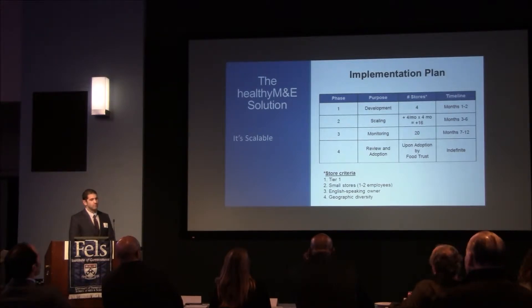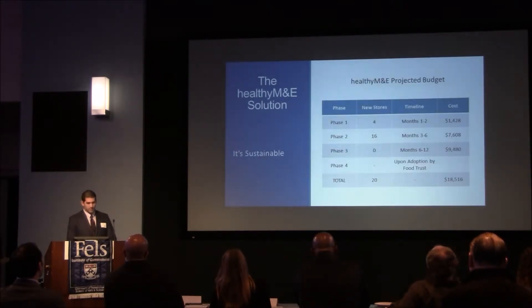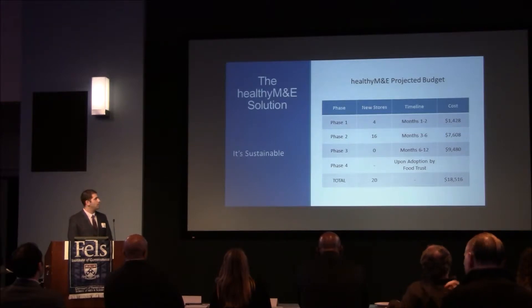In the last phase, we plan to comprehensively review our system and advocate for its adoption by the Food Trust. It's of course a projected plan and we want to emphasize our intent to be flexible and adaptable throughout the entire course of implementation. It would be ambitious to say that it's going to turn out exactly like this, but the goal is to engage both store owners and the Food Trust using a system that works for everyone.